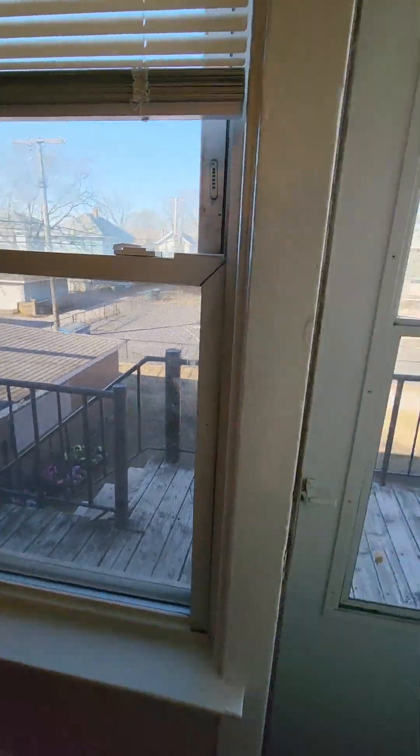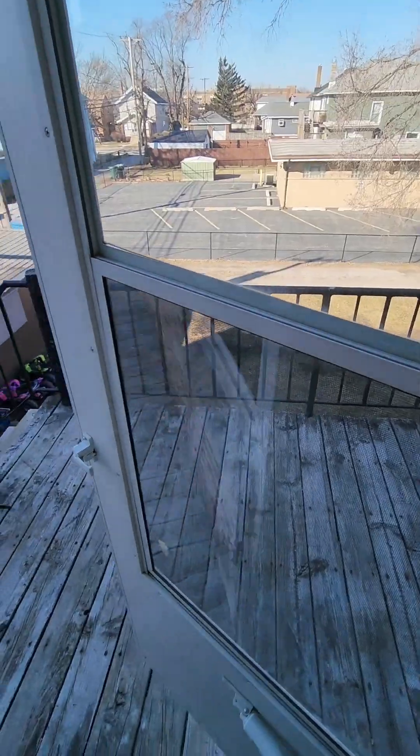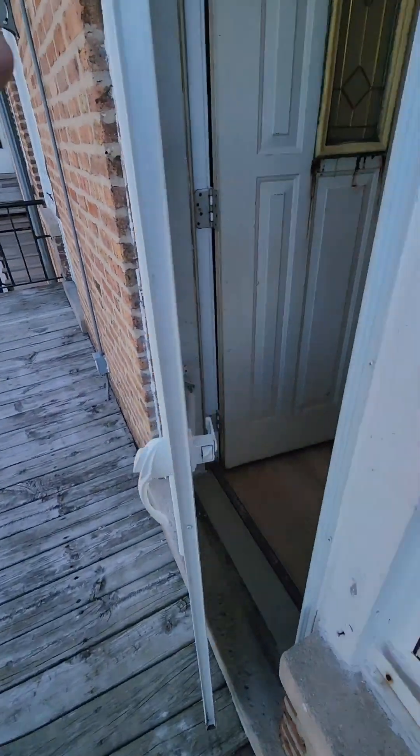I'll open this real quick just so you can see. There is a little porch area here. It is a shared porch with the other tenants, but you do have a little outdoor area for sitting and hanging out.